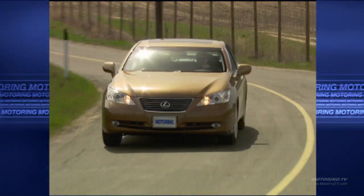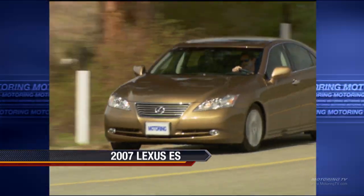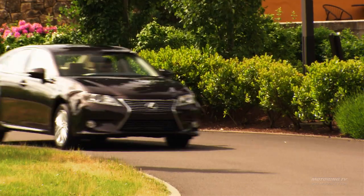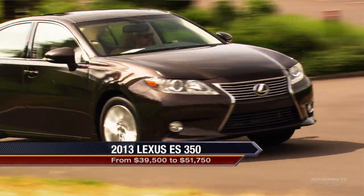Without being too hard on a Camry or the previous version of this car, it was a little bit of lipstick on a pig — basically a Camry gussied up and called a Lexus. With this car, it's a bolder departure. It takes more of its own identity into the reality of being a Lexus now.